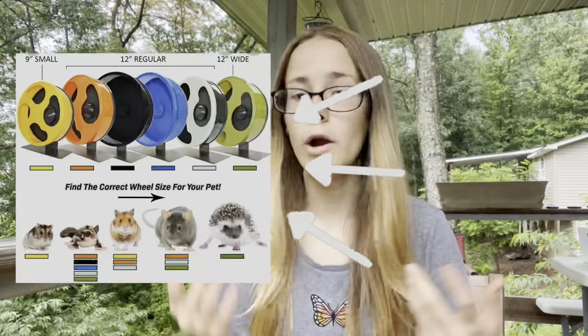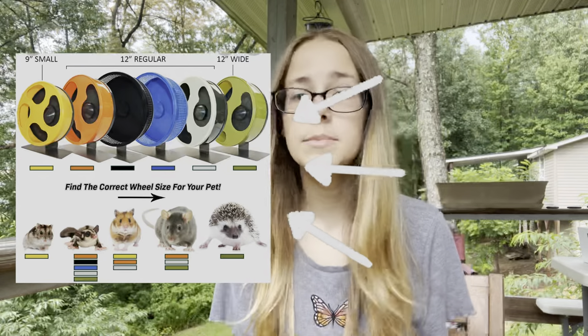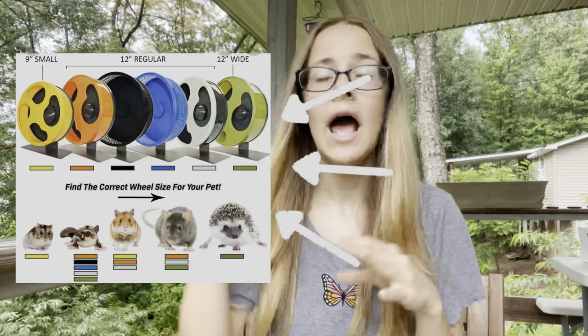Wire wheels also usually don't come in a variety of sizes for different types of hamsters — Syrians, dwarfs, Chinese dwarfs — all of which have different body sizes and need different wheel sizes. Wire wheels typically only come in about two sizes, which means the wheel is likely not big enough and will also cause pain in your hamster's back.